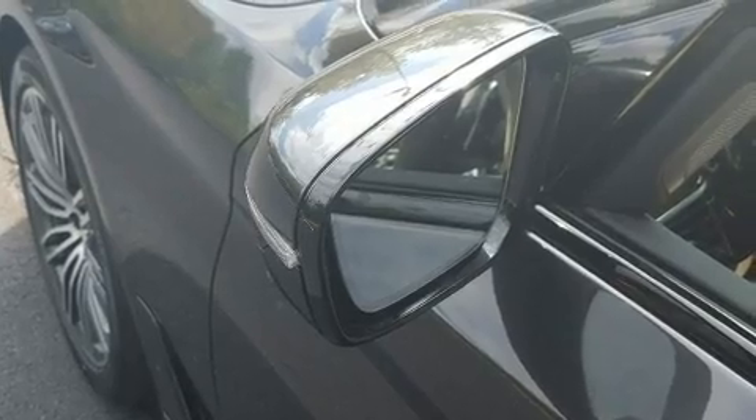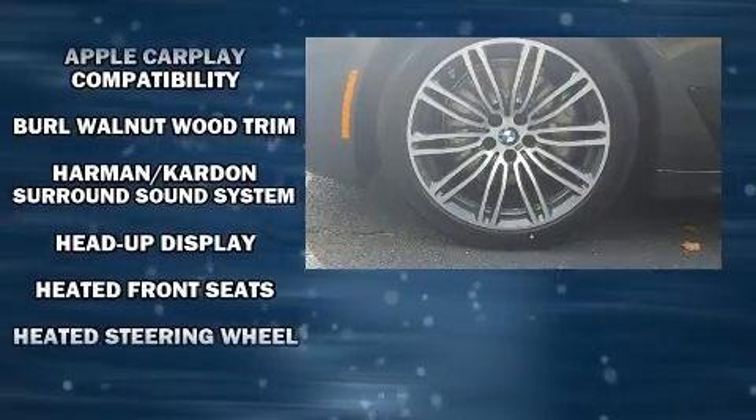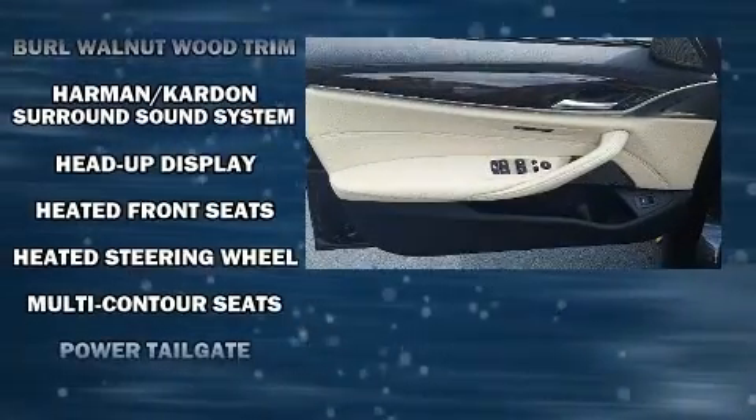BMW also prioritized safety and security with features such as ignition disabling, an emergency communication system, and four-wheel disc brakes with ABS. You'll never lose visibility with rain-sensing wipers, which activate automatically when the drops start to fall.